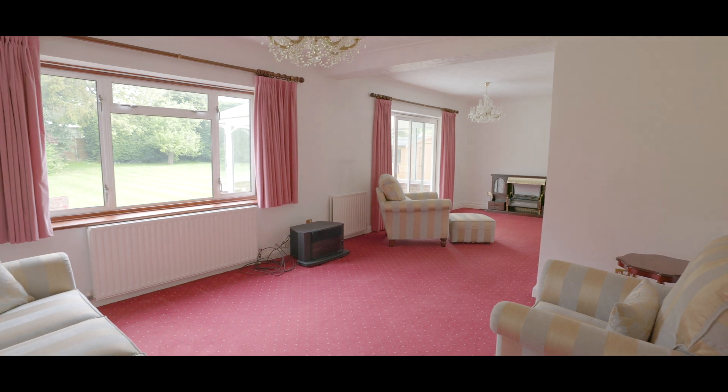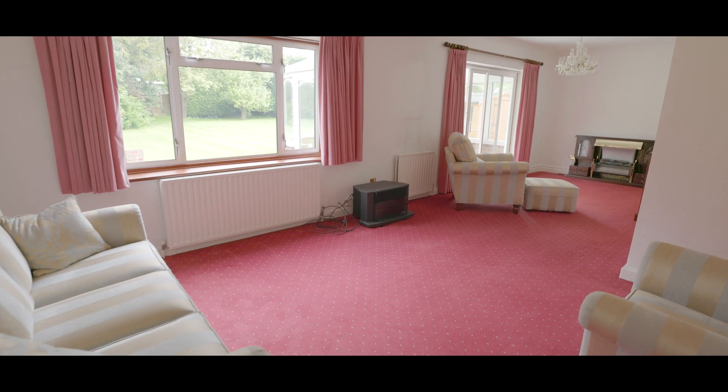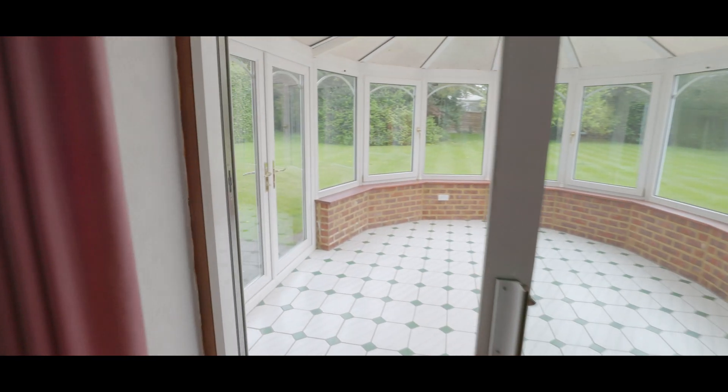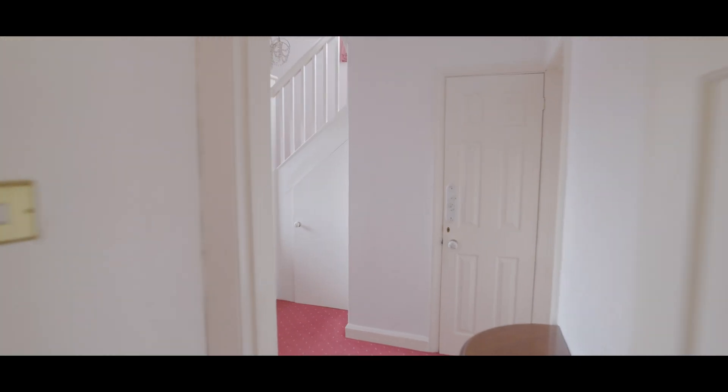Next door, an excellent sized living room with an abundance of space for large living room furniture, a window overlooking the rear garden, a feature fireplace and a sliding patio door onto an impressive rear conservatory, featuring panoramic views and double doors onto the rear garden.